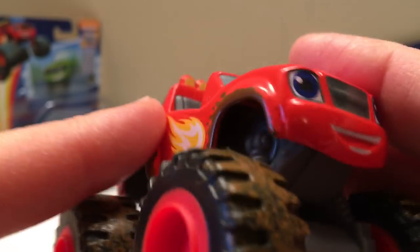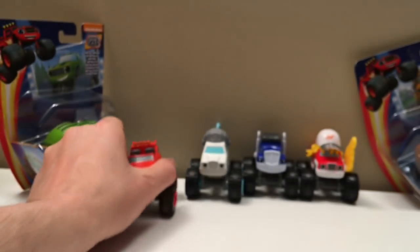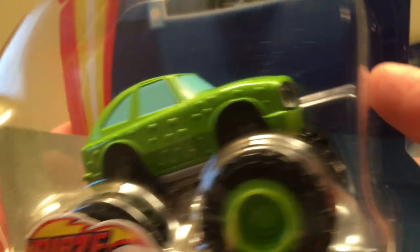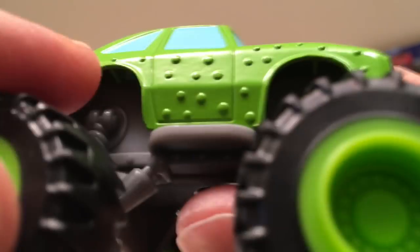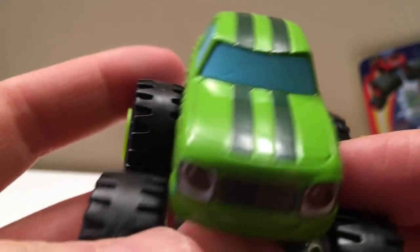Look at Blaze — he's all splashed up around the rims, his tires are all dirty. I love it, lots of fun. Here's Pickle, one of the main characters — a cool little monster car. Kind of looks like a pickle — they've got all these little rivet bumps on them like the bumps on a pickle you'd eat, with green stripes down the top and a big smile. That's our Pickle.